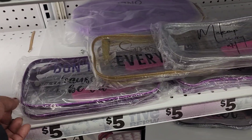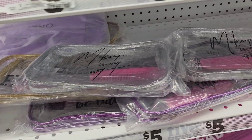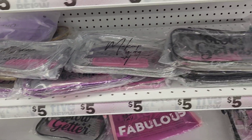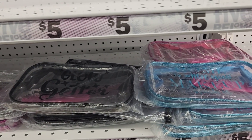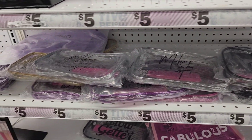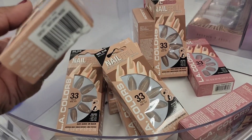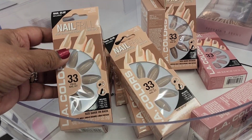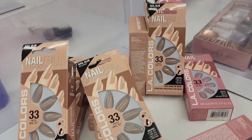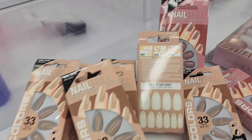These makeup bags are priced at five dollars. They say 'fabulous' and things like that, so those are really cool. These LA Color nails range in price from $3.50 to five dollars, and those neutral and beige ones are beautiful.